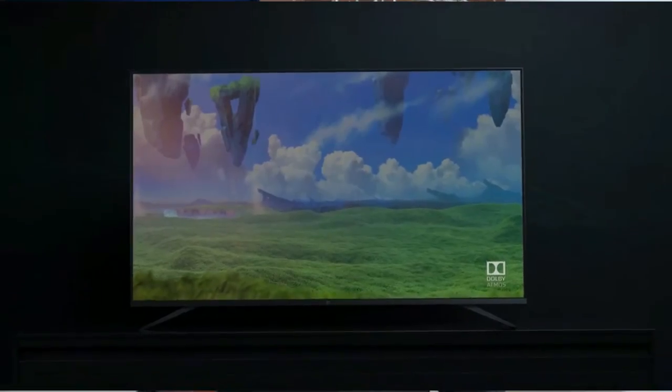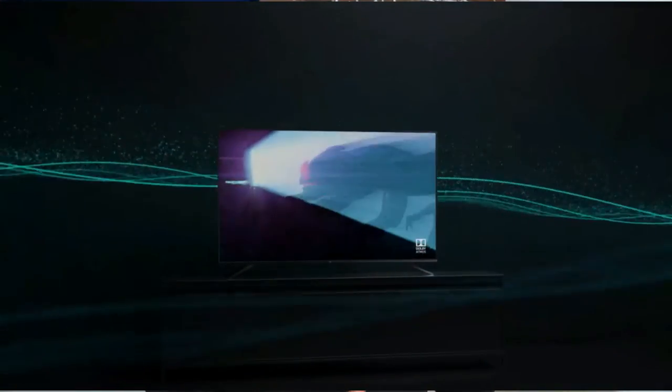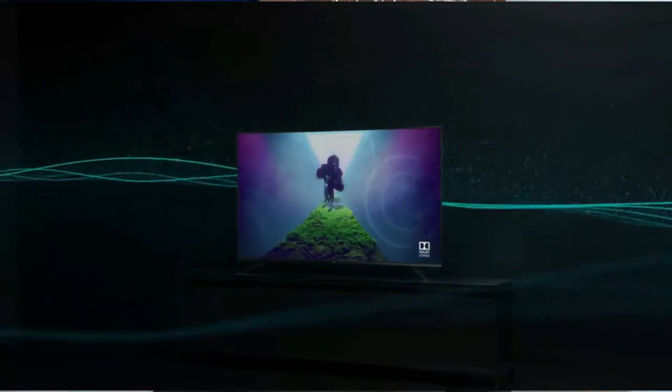Using the external camera, you can make video calls via Google Duo and other supported apps on the OnePlus U1S Smart TV. The TV runs on Android 10 OS, has Google Assistant voice control support, and comes with 30W speakers with Dolby Audio support.